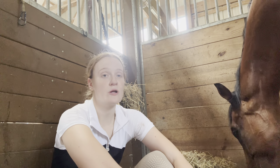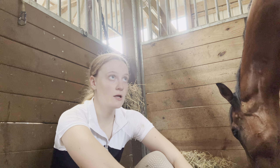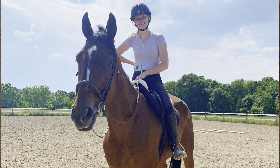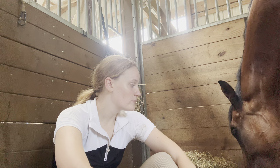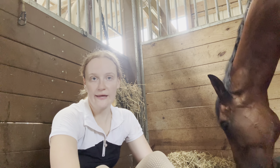I wanted him to put on some weight. A few months later, he had gained a bit of weight and I decided I could get on him. I started doing some light work — light trotting, easy stuff — just to get used to each other, get him used to being ridden again, and start developing some muscles that you can't really get without riding.